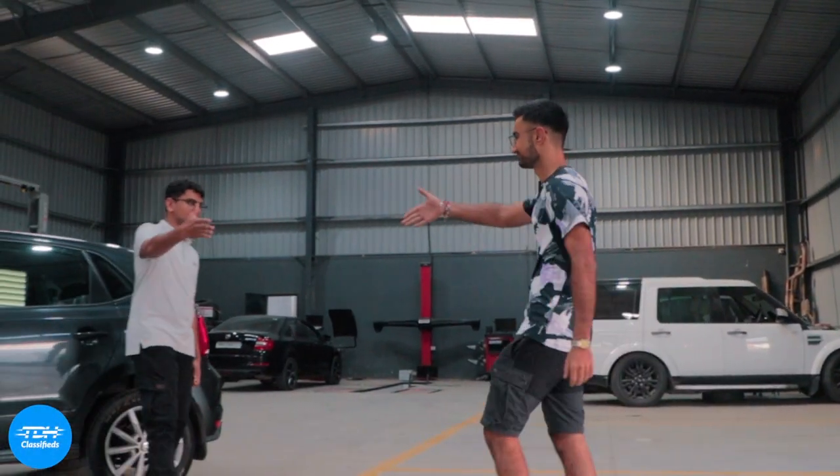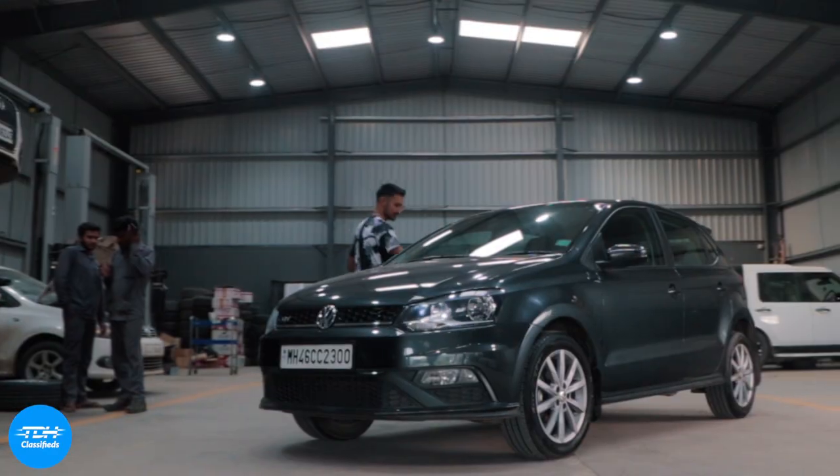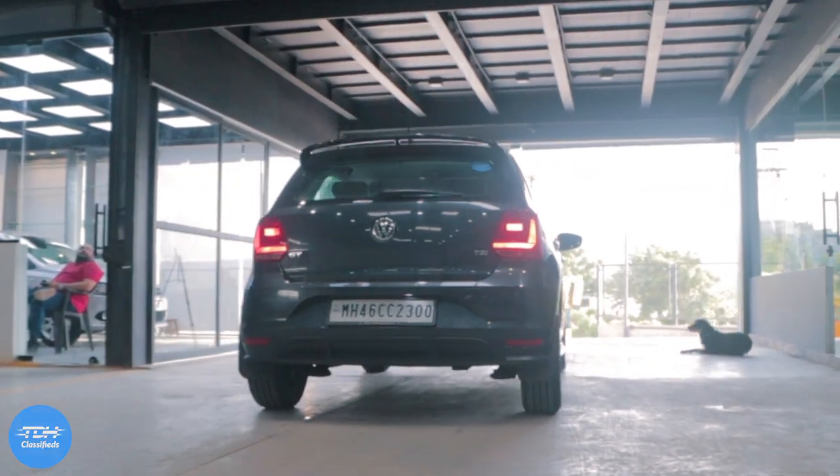They will move earth and sky in order to curate the car that you want to call yours. For a car directly in the TDH inventory, it is as simple as seeing the car at their workspace, having a thorough look at it, closing the deal and driving off with it. Head on to thedrivershub.com/TDH-Classifieds and get yourself the car of your dreams.